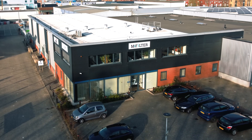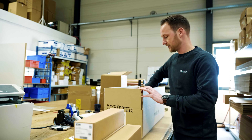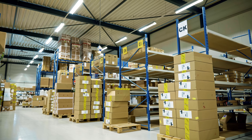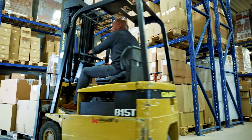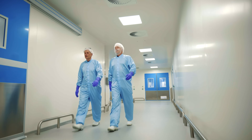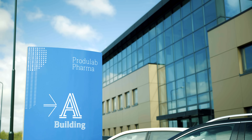For almost 20 years, M-Filter has been the foremost technical wholesaler of filters and components, operating from the heart of the Netherlands. Flexible and experienced, M-Filter has grown into a reliable partner for many companies, including Produlab.